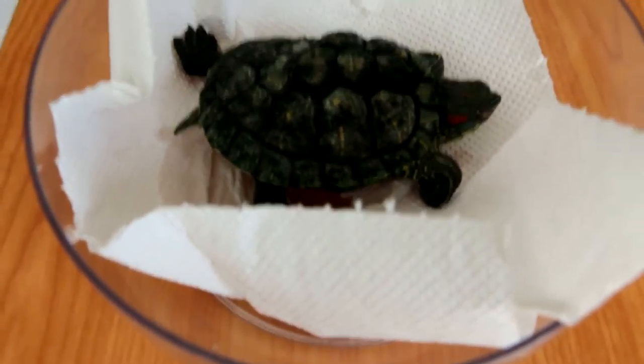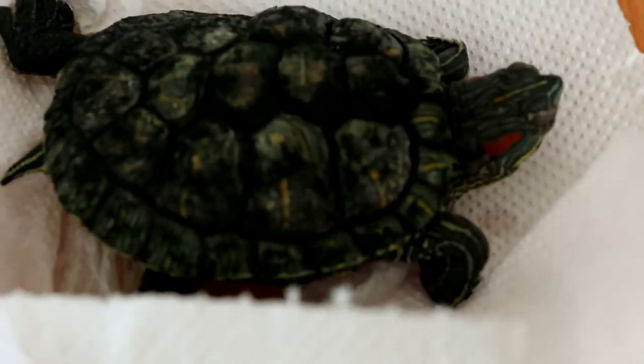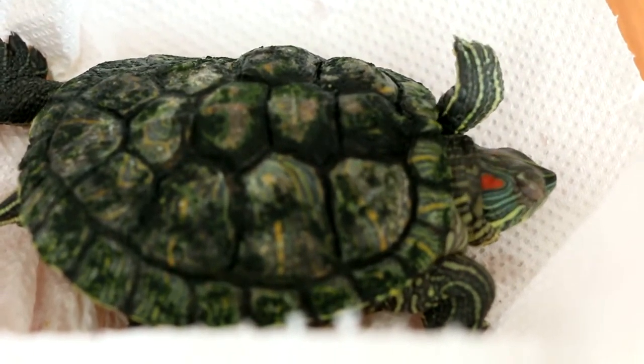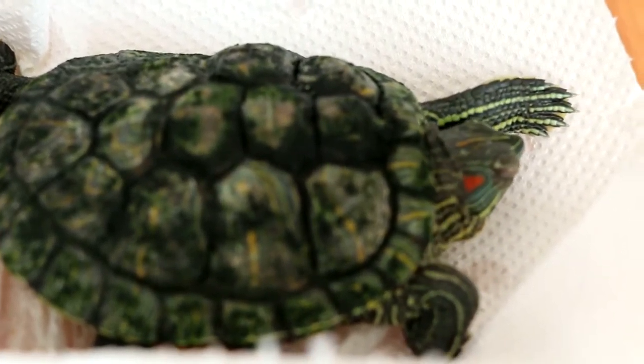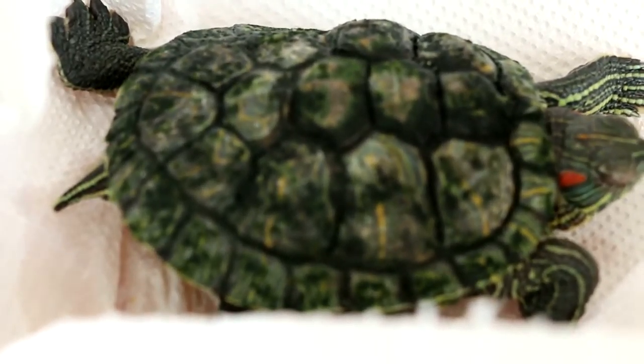He doesn't like to go in the sun — he doesn't have sunlight or ultraviolet light. He had a little house, but when you put him in the sun, he goes inside the house. He hates the sunlight. Lucky his face is okay, only the shell. That's why he doesn't grow longer — the shell is infected.